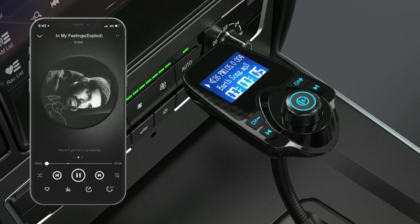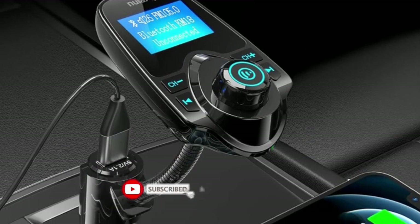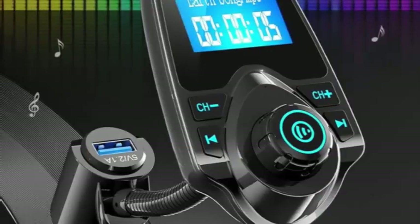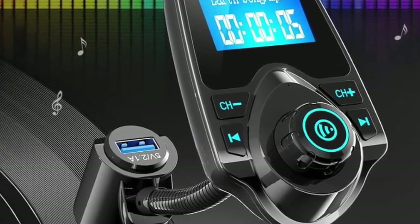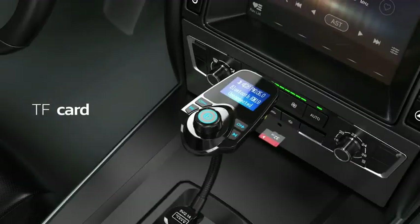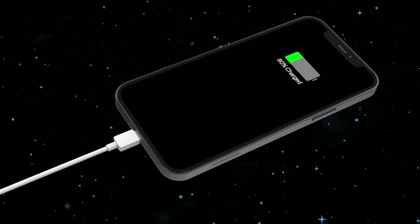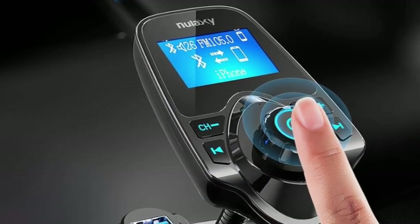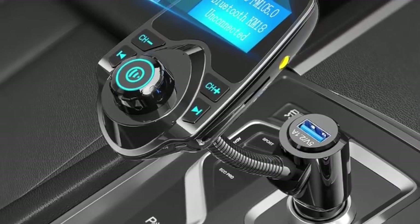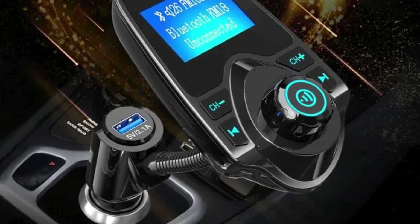Rounding out the suite of features is an aux port for direct connection to your device's headphone port, a 5V 2.1A USB port, and a microSD input for reading MP3 files directly. This feature-packed transmitter is a bit larger than many of the devices we tested — not oversized, but not low-profile either. Moreover, the large display screen is a bit heavy for its spindly neck and can result in the unit moving away from you when pressing buttons such as the phone call receive button. However, the neck's length may be a boon for those with electric sockets deeply set in the car's console. If the KM18's size suits your needs, you'll be happy to know that it delivers very loud, high-fidelity sound.